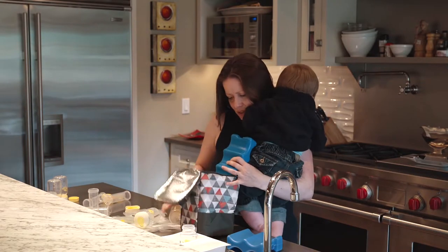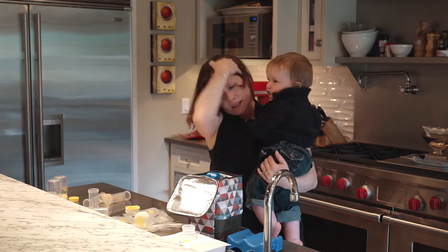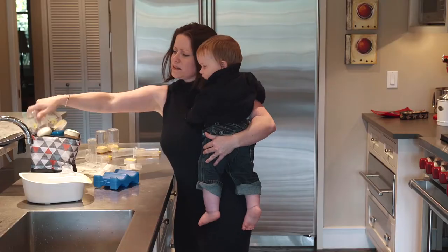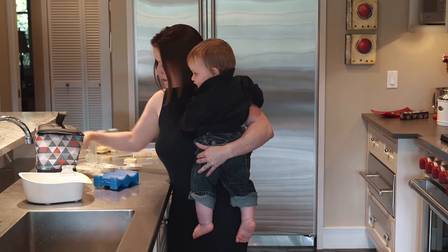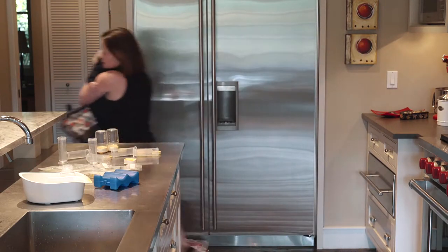Let's face it, breastfeeding isn't easy, and pumping sucks. All the ice packs, clunky coolers, little bottles, plastic bags, lids — it's just too much. Especially when you're desperately just trying to get out of the house.